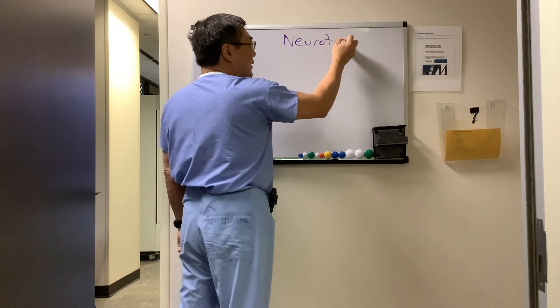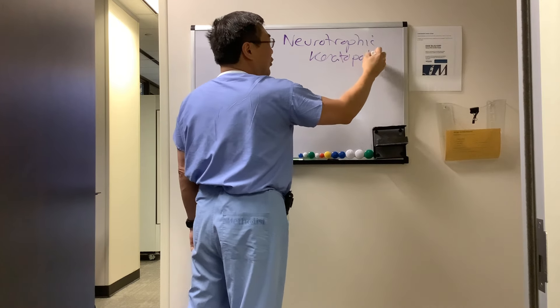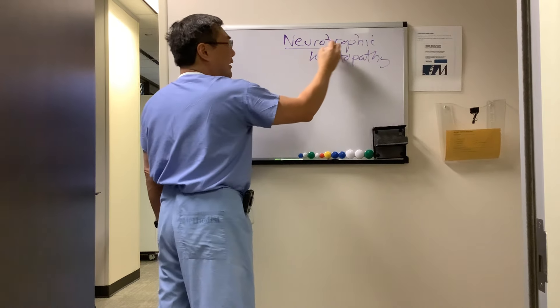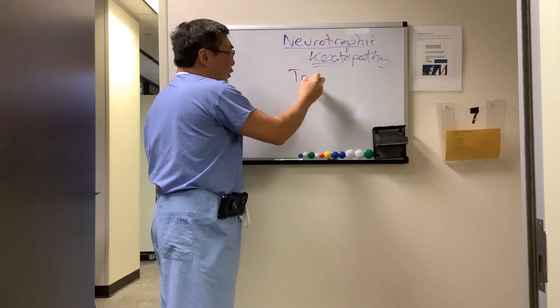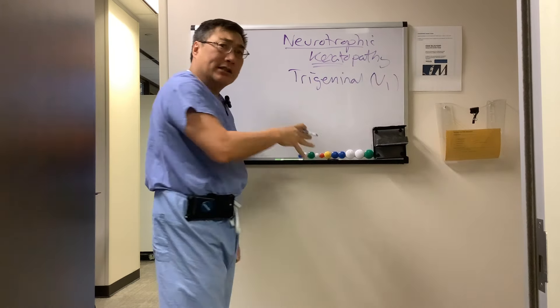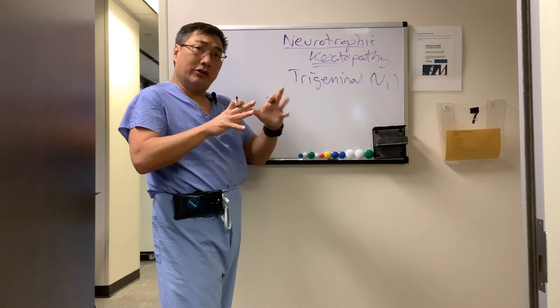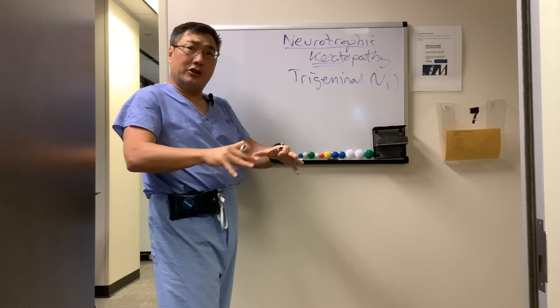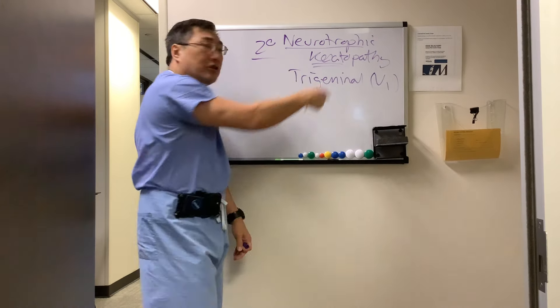This discussion is about neurotrophic keratopathy, how we can treat it, and why it's important for neuro-ophthalmology. Even though this is a cornea problem, the cornea is innervated by the trigeminal nerve — the most innervated organ in your body. Disorders that are intracranial and affect the trigeminal nerve, including compressive, inflammatory, infectious, or demyelinating lesions, trauma, or surgery for trigeminal neuralgia, can result in a secondary neurotrophic keratopathy.